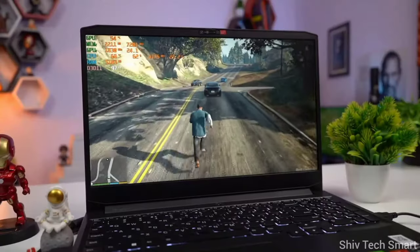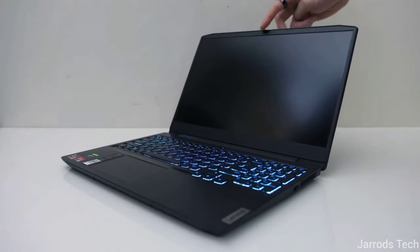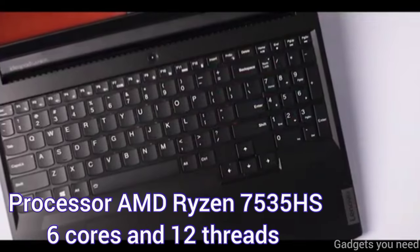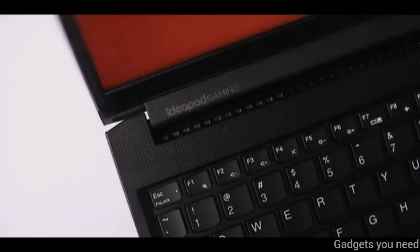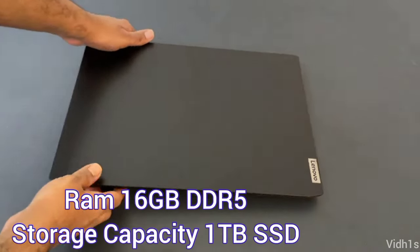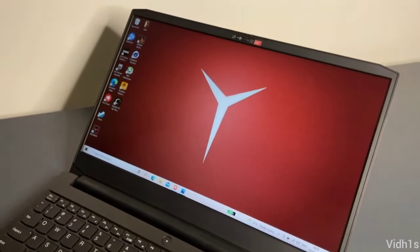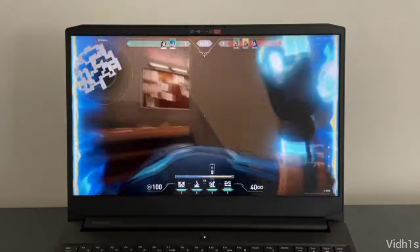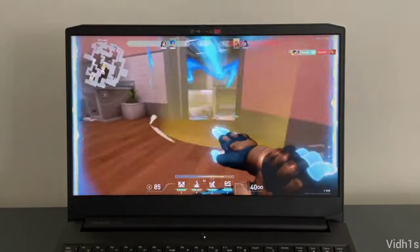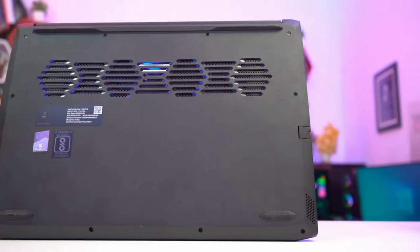At first position we have the Lenovo IdeaPad Gaming 3, which is the best compared to MSI and HP Victus in terms of build quality. The specs are similar to the HP Victus — you get the AMD Ryzen 7535HS processor paired with RTX 2050 GPU. The key difference is you get the latest 16GB DDR5 RAM and a massive 1TB SSD storage, enough for saving multiple games and heavy data. On the display front, it has a 120Hz refresh rate compared to 144Hz, but honestly it does not make any big difference in games. In fact, in most games you get slightly more FPS than the HP Victus.